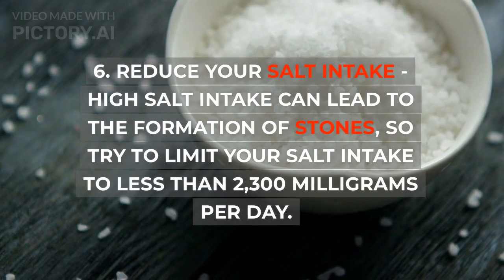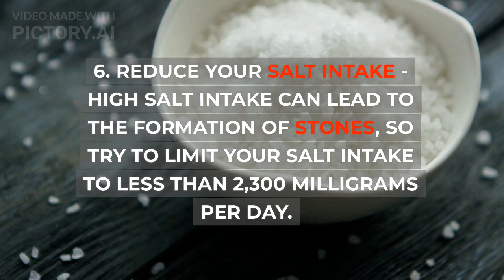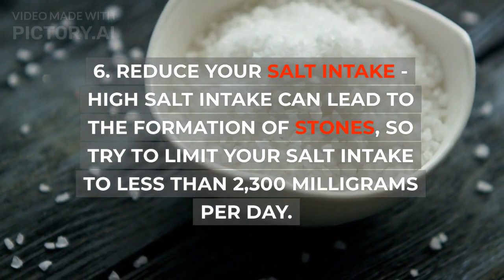6. Reduce your salt intake. High salt intake can lead to the formation of stones, so try to limit your salt intake to less than 2,300 mg per day.